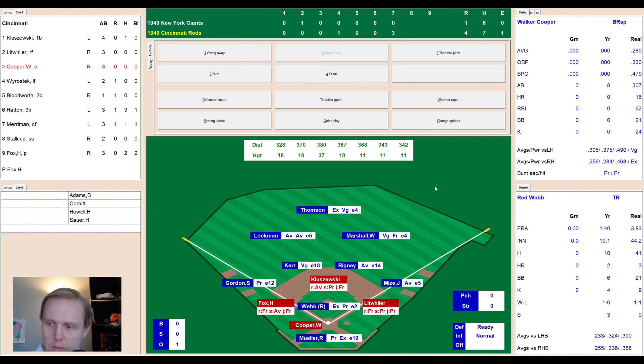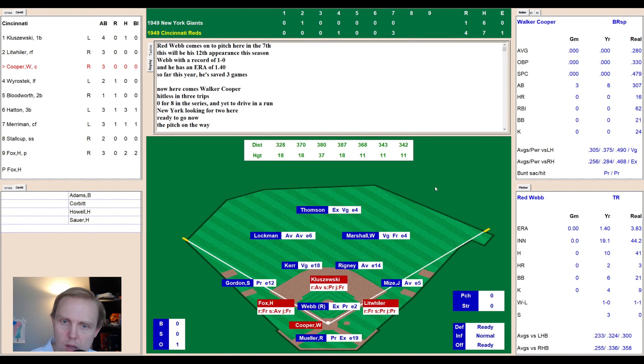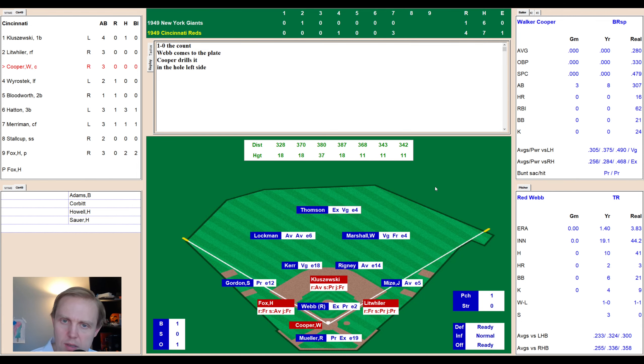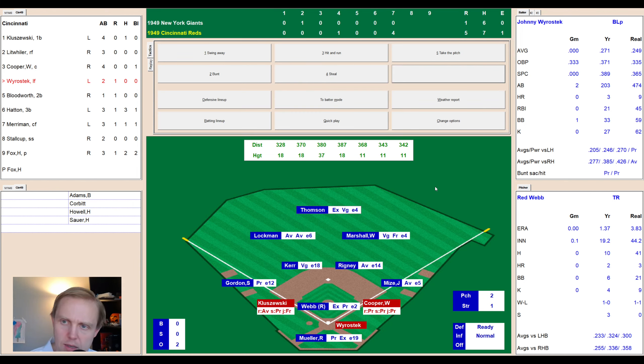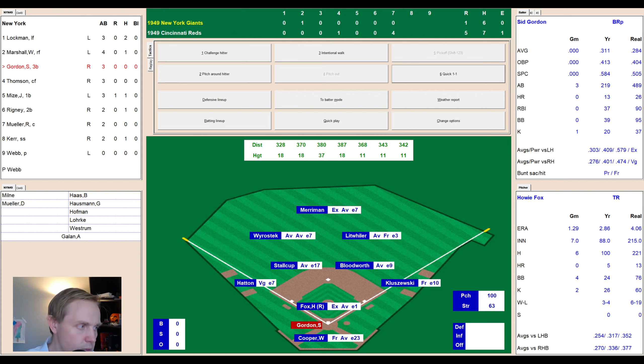Red Webb comes in with bases loaded — right-handed pitcher, 1.40 ERA, 19.1 innings pitched, 1-0 record with three saves. He needs to get a win here. Cooper comes up — 0-for-8 in this series, up against the team that traded him away — takes a ball high. Ground ball to short — Kerr makes a great off-balance throw to second in time, but a run scores. Cooper drives in a run without a hit. Wierostek pops up and Kerr makes another play — 5-1 score. Kerr has been a human vacuum machine at shortstop.